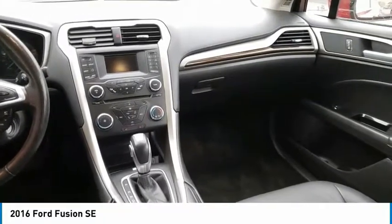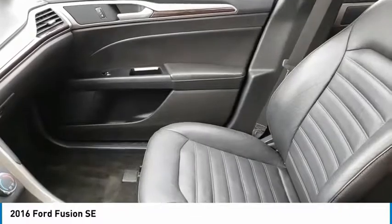Rear window defroster. This beauty will make even your house keys jealous. Drive it today.